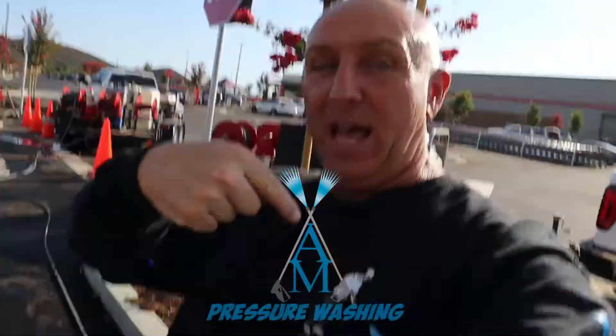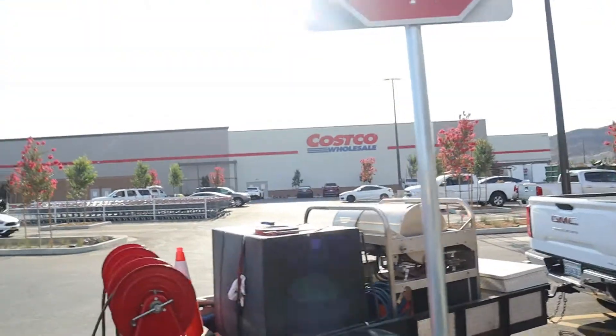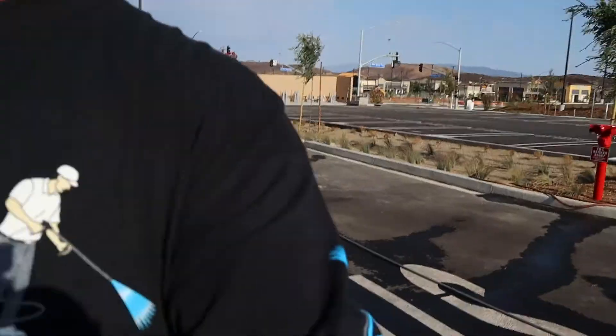Check it out everybody. Here's Mark Sullins from AM Pressure Washing. Tonight we are in Marietta. We have the brand new Costco — the grand opening is this Friday. Tonight we're cleaning the gas station, and Friday night we're doing the whole building all the way around. We're doing the sidewalks and a lot of the asphalt around the building for the grand opening. Right now we're at the gas station getting it ready for the grand opening tomorrow.